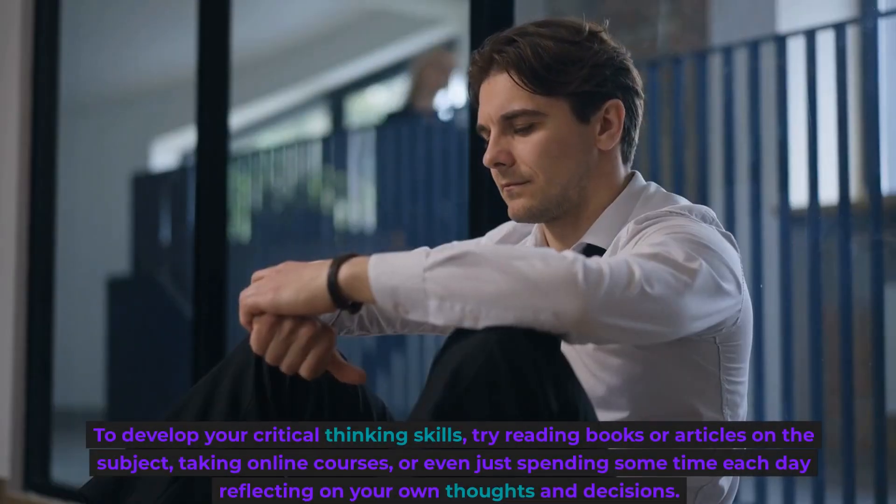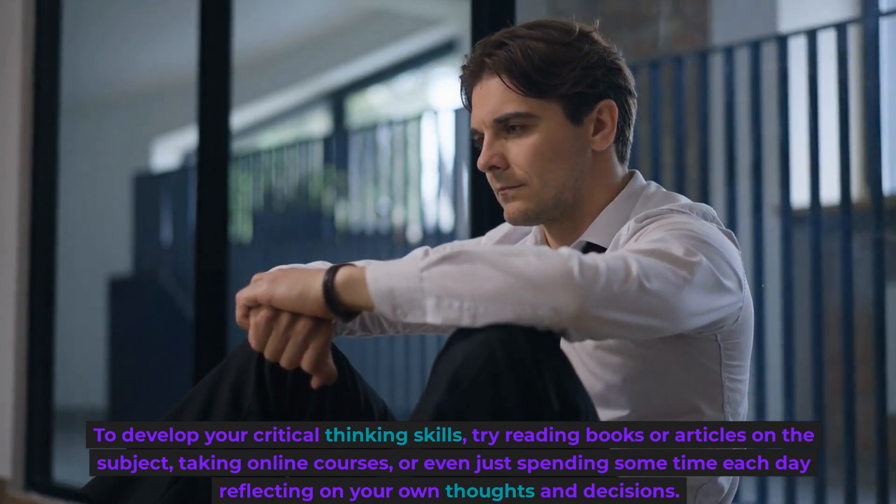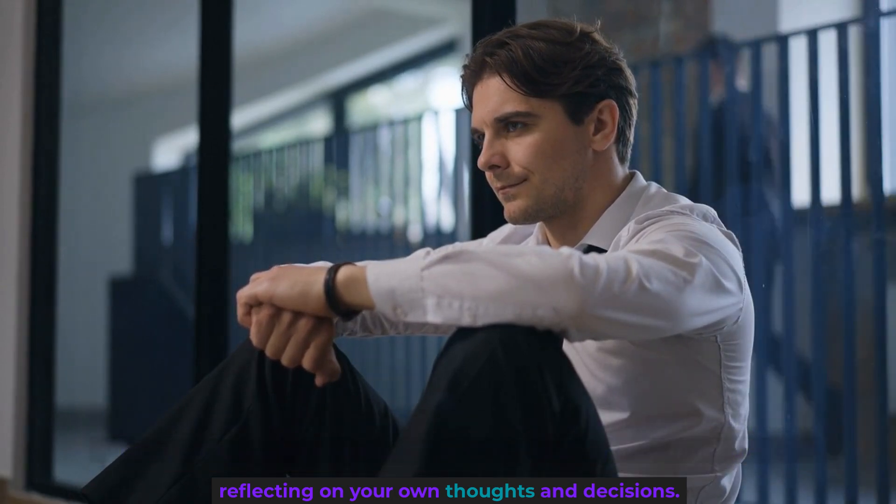To develop your critical thinking skills, try reading books or articles on the subject, taking online courses, or even just spending some time each day reflecting on your own thoughts and decisions.